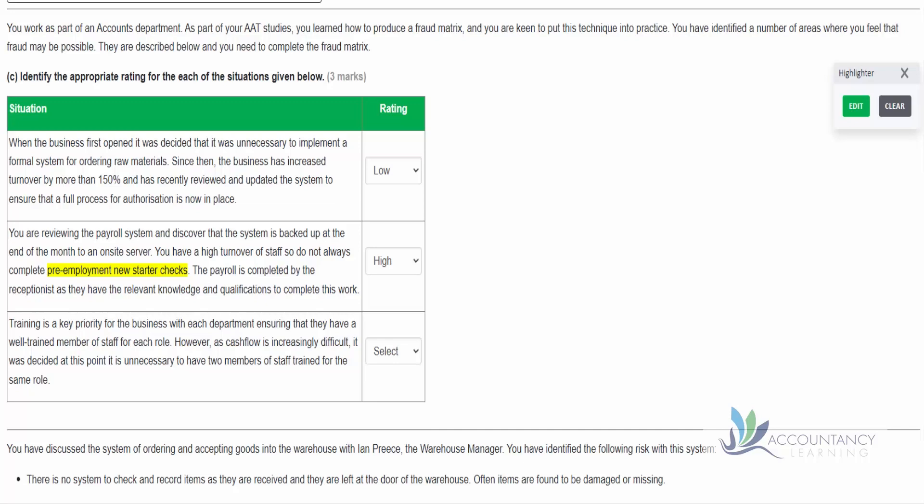In the third scenario: training is a key priority for the business, with each department ensuring they have a well-trained member of staff for each role. However, as cash flow is increasingly difficult, it was decided it is unnecessary to have two members of staff trained for the same role. If we have two people that's going to cost money. But at least we have one person who's available to do the work, so there is some chance something could go wrong - it would be better to have two people. It's not necessarily a high risk because someone is trained to do the work. So we're going to say there's a medium risk here.